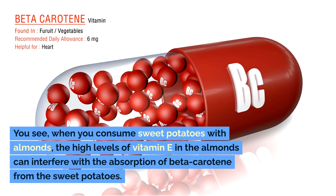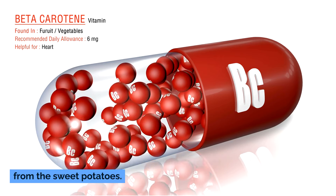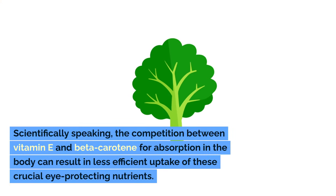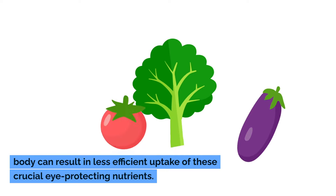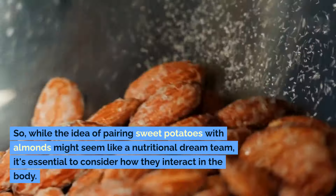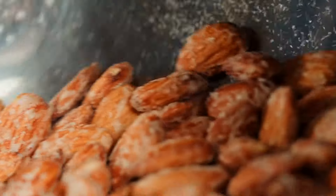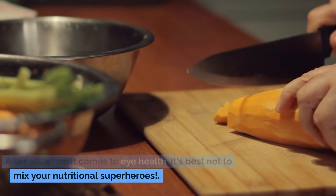When you consume sweet potatoes with almonds, the competition between vitamin E and beta-carotene for absorption in the body can result in less efficient uptake of these crucial eye-protecting nutrients. It's like trying to fit too many puzzle pieces into one frame. While the idea of pairing sweet potatoes with almonds might seem like a nutritional dream team, to ensure your eyes get the full benefit of these nutrient powerhouses, consider enjoying them separately. When it comes to eye health, it's best not to mix your nutritional superheroes.